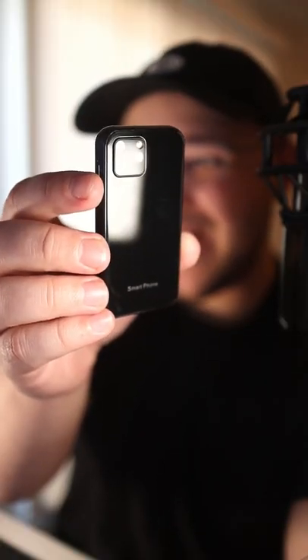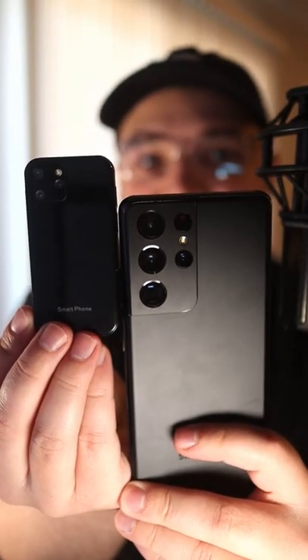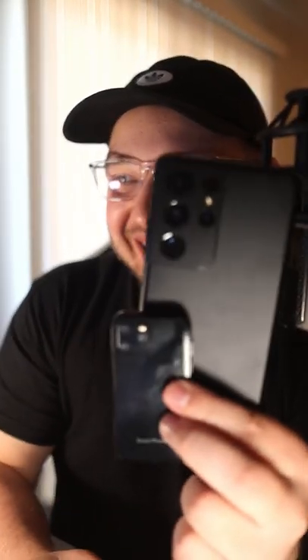Wow, this is tiny. Check it out — it literally just says 'smartphone'. It's barely bigger than just the camera cutout on the S21 Ultra. Well, let's turn it on.